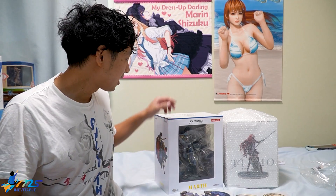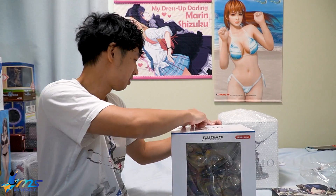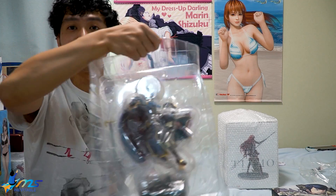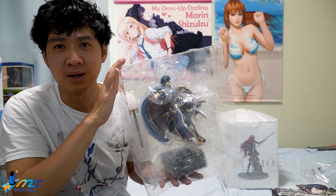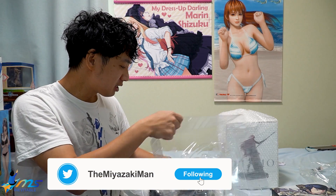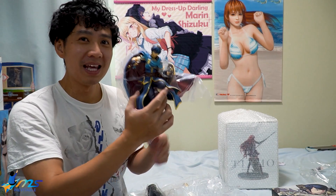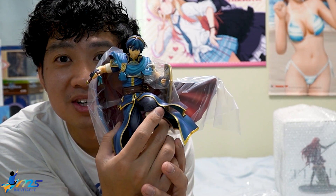Without further ado, let's open up our beauties - starting with Marth first. There's a little instruction at the bottom but I don't imagine it'll be too complex. He looks very regal, very elegant. I can't wait to open it up - I'm just gonna tear this box to pieces, don't need a plan.